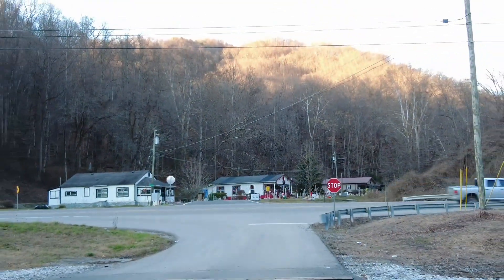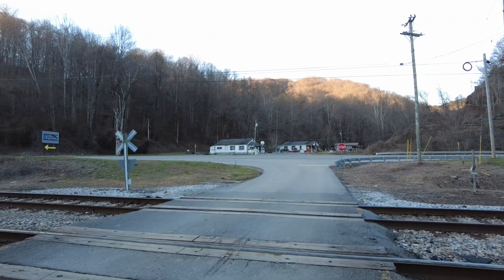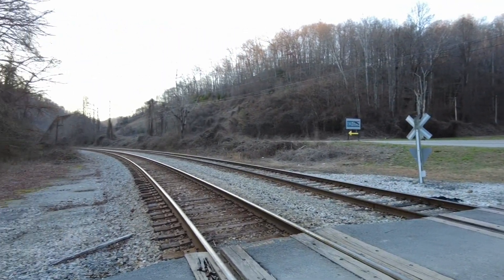Hey guys, stick around to the very end of this video for bonus footage. We had a close encounter in the dark with a train running backwards with no lights on this track. Check it out.